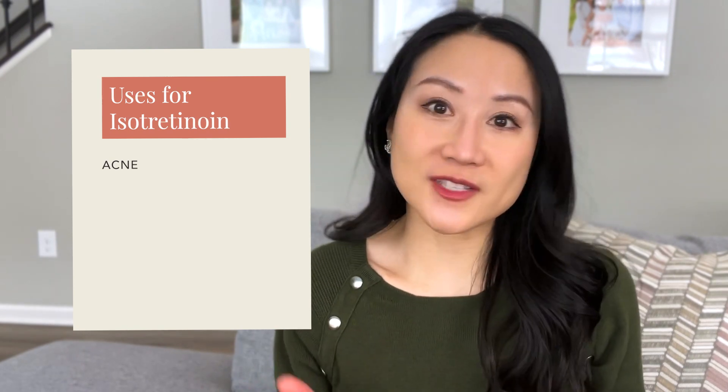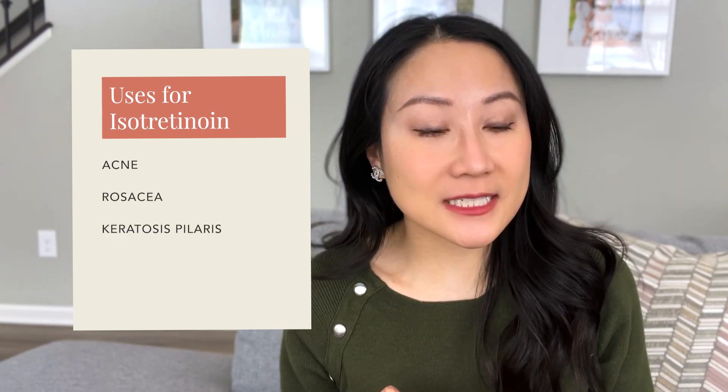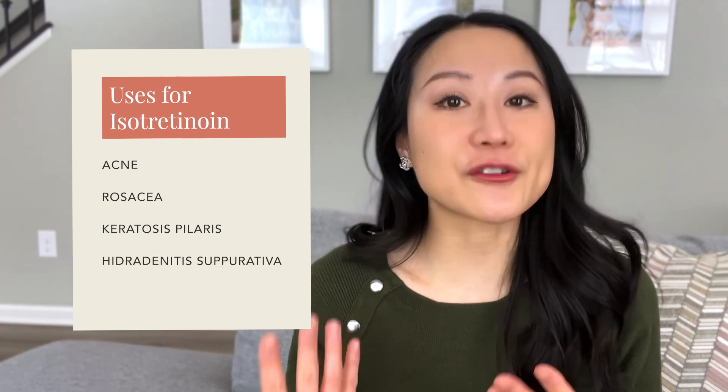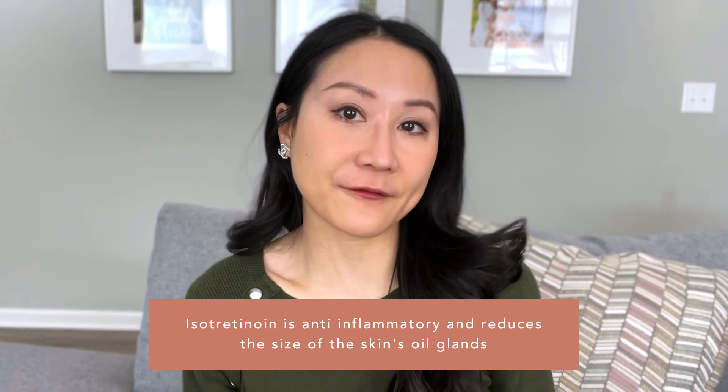Oral retinoids are essentially derivatives of vitamin A. The most common use is for the treatment of severe acne, but dermatologists also use them off-label for various conditions including rosacea, severe keratosis pilaris, hidradenitis suppurativa, and severe inflammatory scalp conditions like dissecting cellulitis of the scalp. How oral retinoids work, similarly to topical retinoids, is they get down into the cells and affect gene expression. For acne, their mechanism is demonstrated through anti-inflammatory effects and the ability to modify the sebaceous glands — the oil glands — which is really the heart of where acne occurs. It essentially shrinks down the oil glands and the site of inflammation, and therefore improves acne.